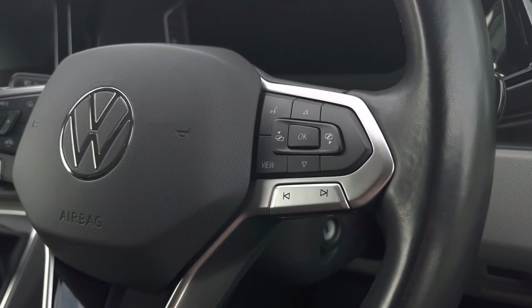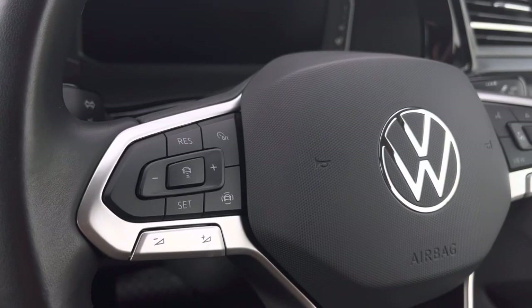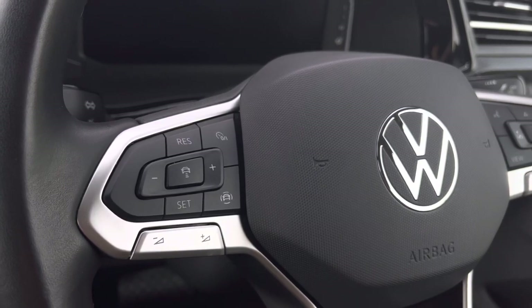The right side of your multifunction steering wheel will enable you to answer and end calls and access the vehicle's safety features. On the left you have your audio adjustments as well as your adaptive cruise control settings in the centre.